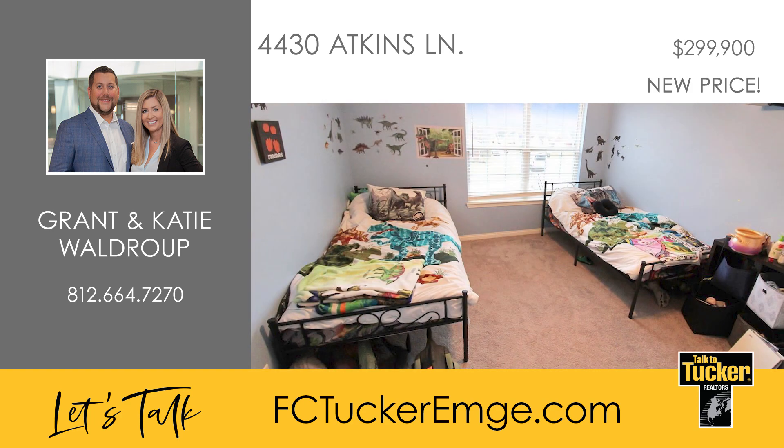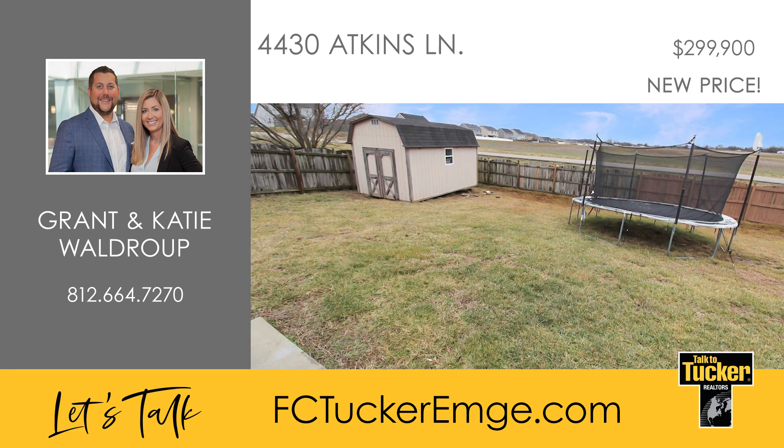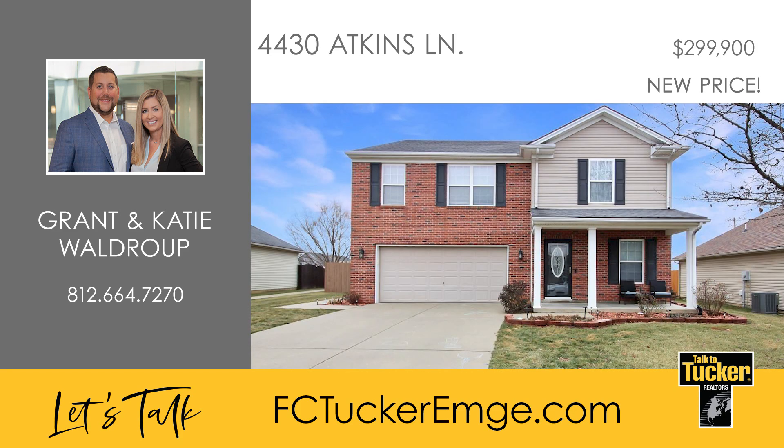Finishing out the second floor is the laundry room. Out back, a fenced yard and a storage building complete this charming home. Make this home yours today — talk to Grant and Katie Waldrop at 812-664-7270.